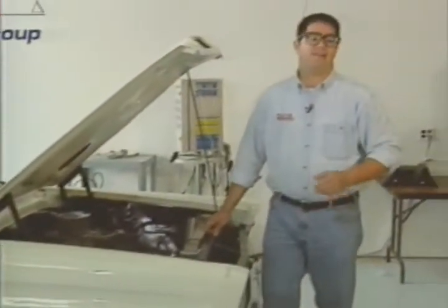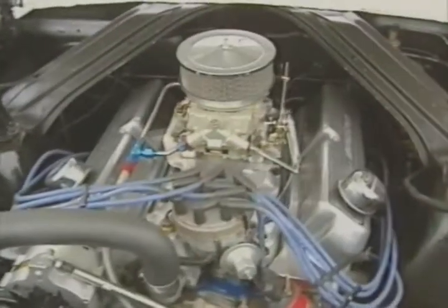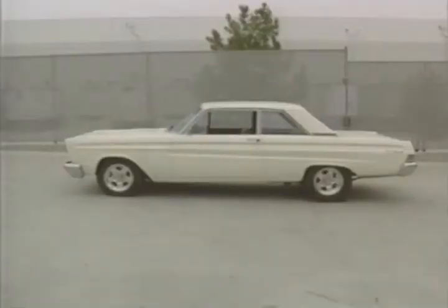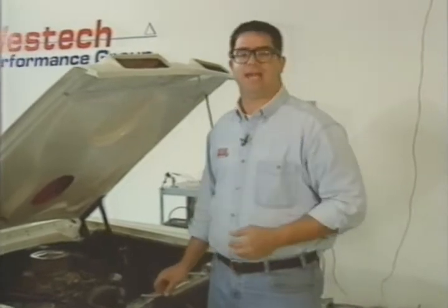Our test car is a 1965 Mercury Comet two-door sedan. It's got a 347 stroker motor, a Tremec five-speed manual transmission, and a nine-inch rear axle. The owner uses it for general street and strip use, and he's got a nice Eddie Sharpman AFX vibe that I really like.